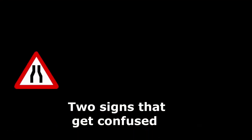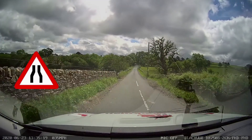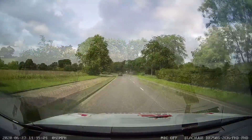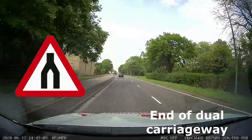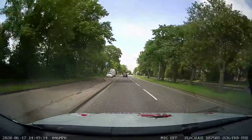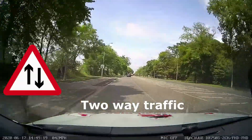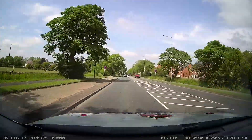Two signs that often get confused are 'road narrows on both sides' and 'end of a dual carriageway.' The road narrows sign shows the road getting narrower but not coming together. The end of a dual carriageway shows two lanes going into one lane — the central refuge in the middle will disappear and the lanes will come into one, giving you two-way traffic with one lane in each direction.